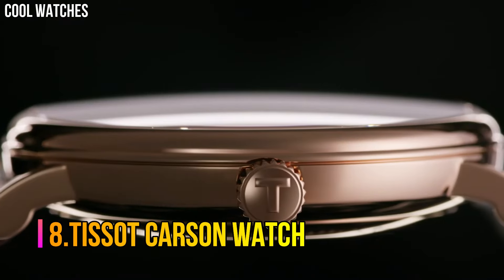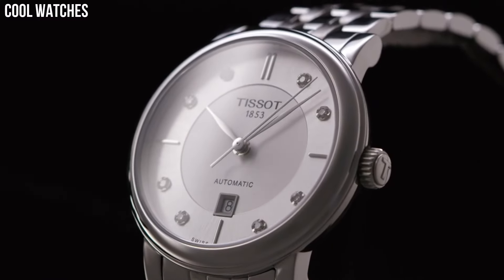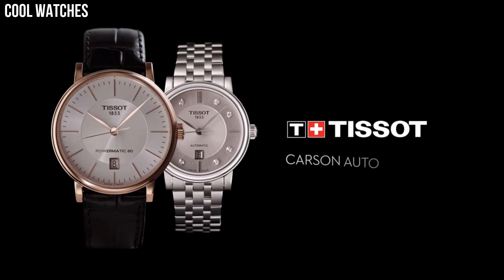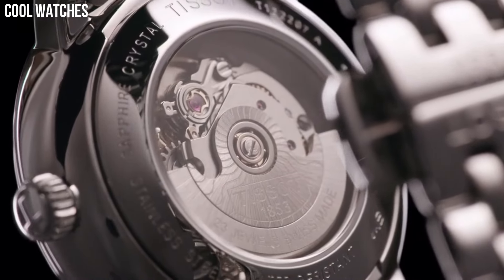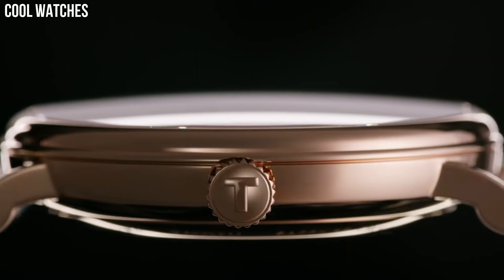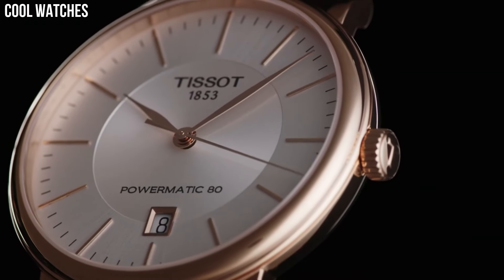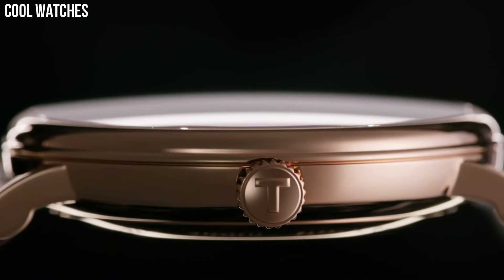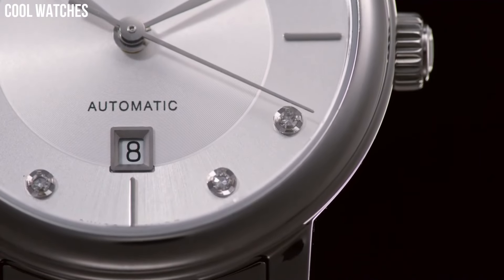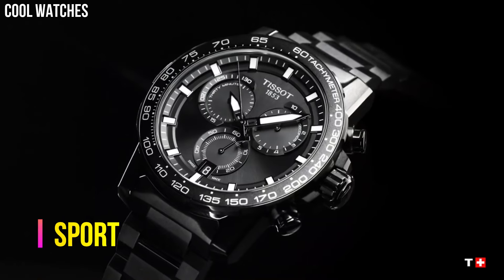Number 8: Tissot Carson Watch. Case size 42mm, band width 21mm, case thickness 6.45mm, Swiss Quartz Movement, 316L Stainless Steel Case, Index dial type, Leather Bracelet with Standard Buckle closure. Water resistant up to 3 bar, 30 meters, suitable for short periods of recreational swimming and showering, but no diving or snorkeling.